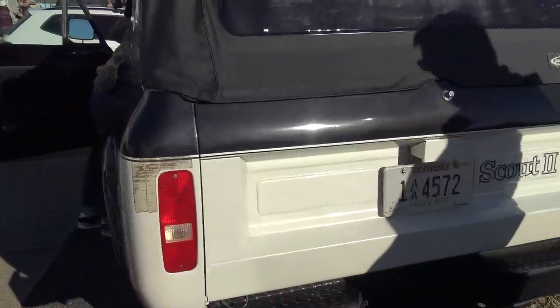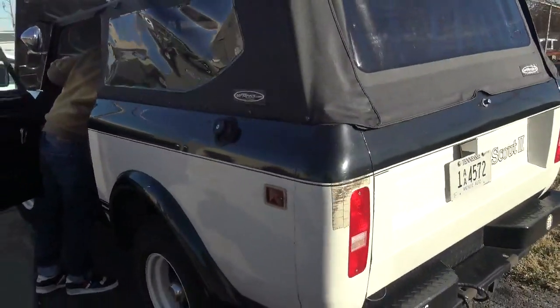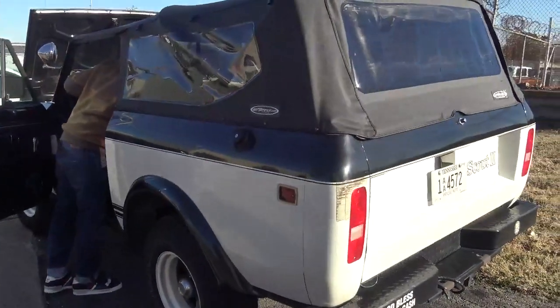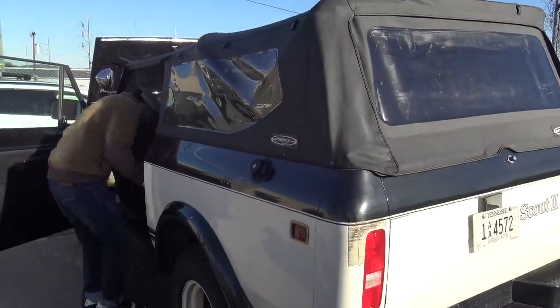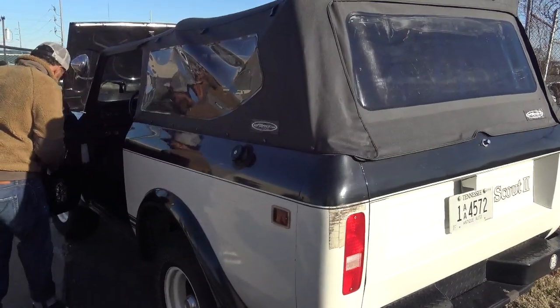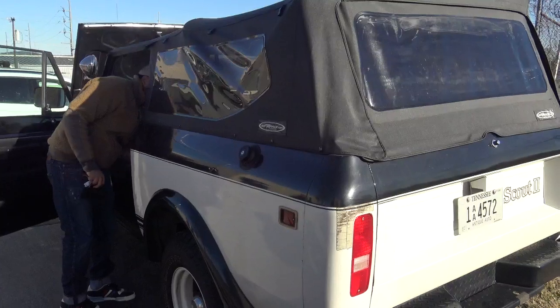We're just talking about tires — you get whatever you think you need on them. How's it run down the highway? I drove it down the interstate. It was pretty good, but I didn't want to get on it too bad. It's still in the break-in kind of thing, but it moves on pretty quick. Of course, you've driven a 392 Scout. Oh yeah, they do good, they run.